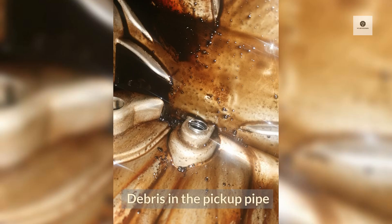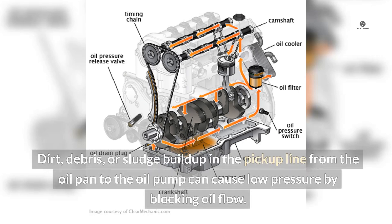Debris in the pickup pipe: Dirt, debris, or sludge buildup in the pickup line from the oil pan to the oil pump can cause low pressure by blocking oil flow.